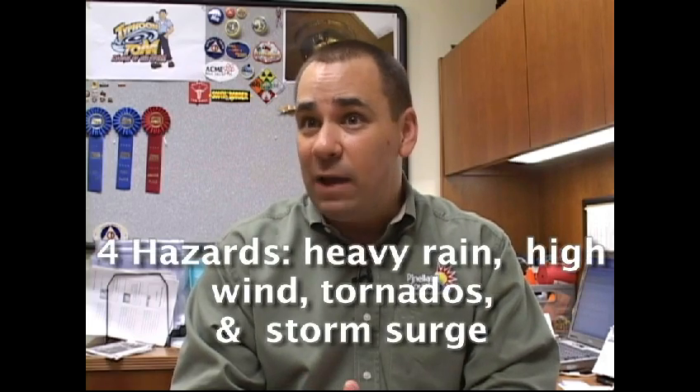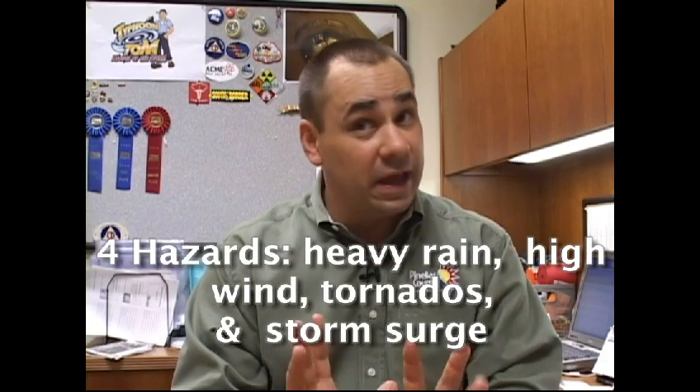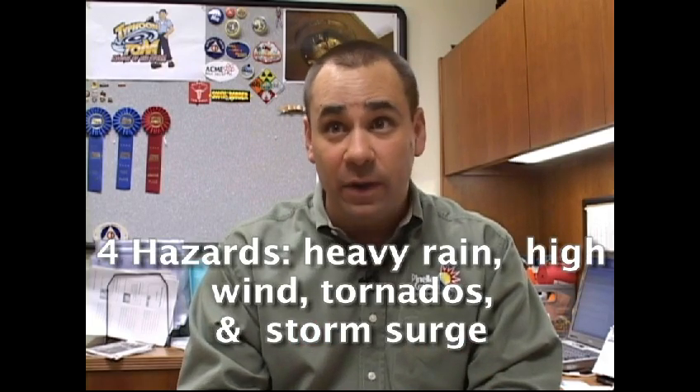Why are hurricanes so dangerous? Hurricanes bring four hazards: heavy rain, high wind, tornadoes, and storm surge. That storm surge can kill a lot of people — that's why we order evacuations.